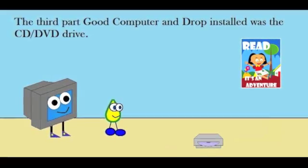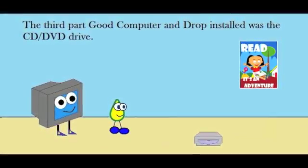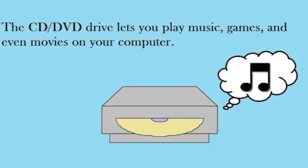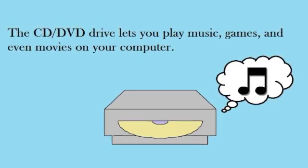The third part Good Computer and Drop installed was the CD/DVD drive. The CD/DVD drive lets you play music, games, and even movies on your computer.